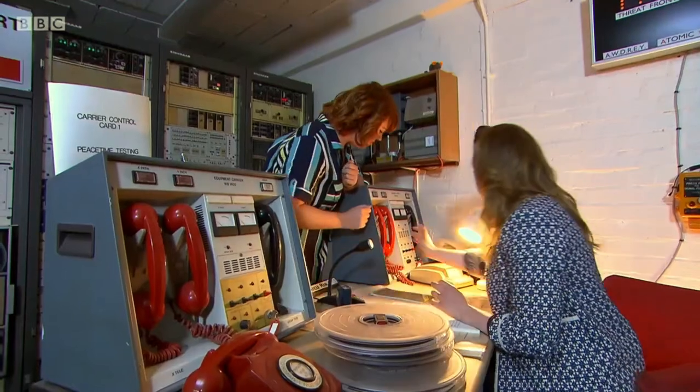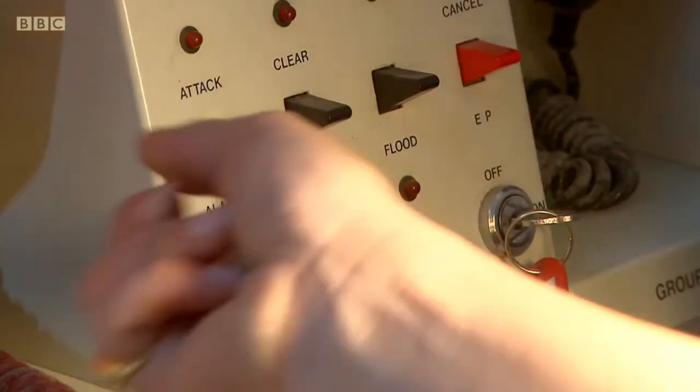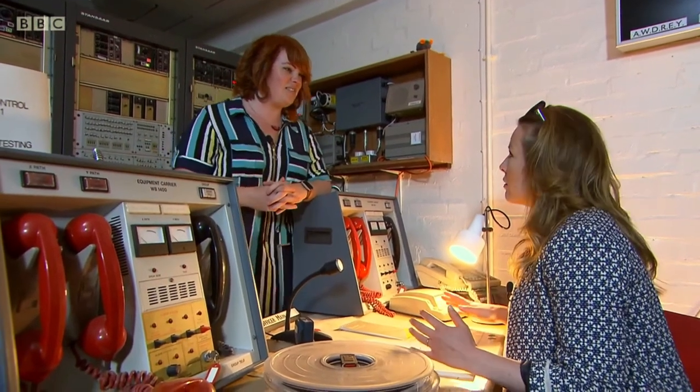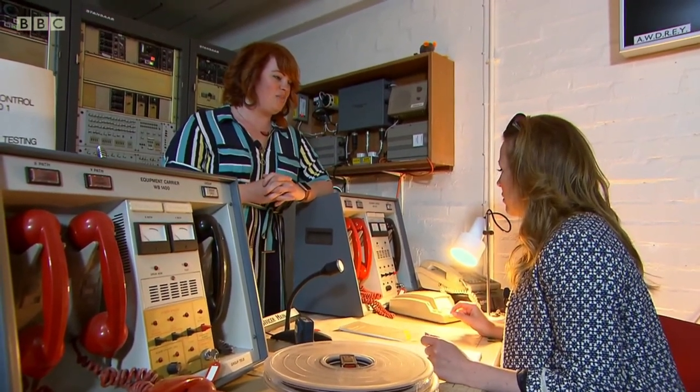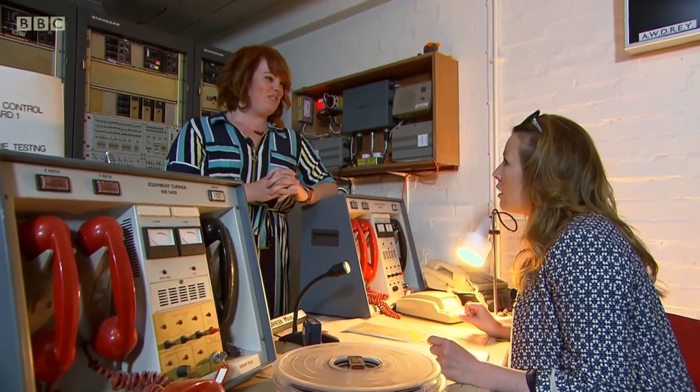The entire defence region will receive the alert. The switch is put into attack mode, powering up the system and sending the message. Pretty soon, a siren goes off — and that is what people would hear on the outside.